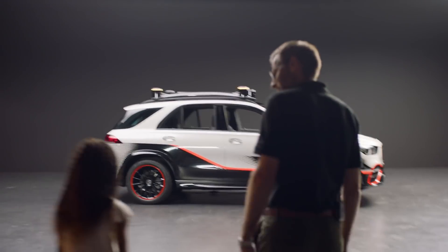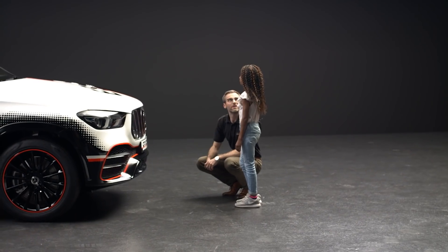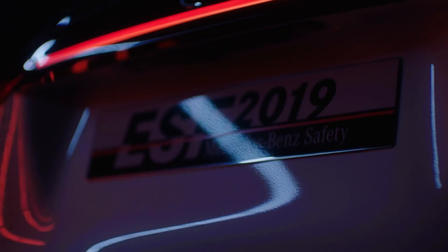Hello, my name is Julien Richard. I'm working for Mercedes-Benz as a safety engineer and I was the project lead for the ESF 2019.